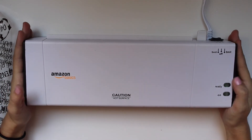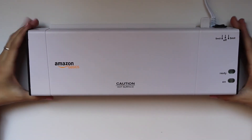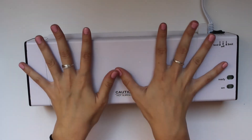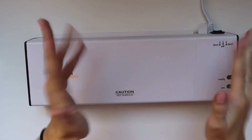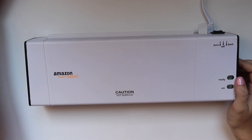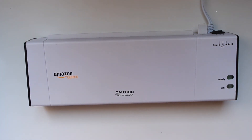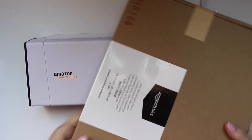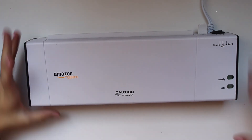It's a really nice basic laminator — small and clean. It's not that big. It also came with some laminating sheets, which is nice to have on hand. I'll do a video where I just test this out and let you guys know how it performs.